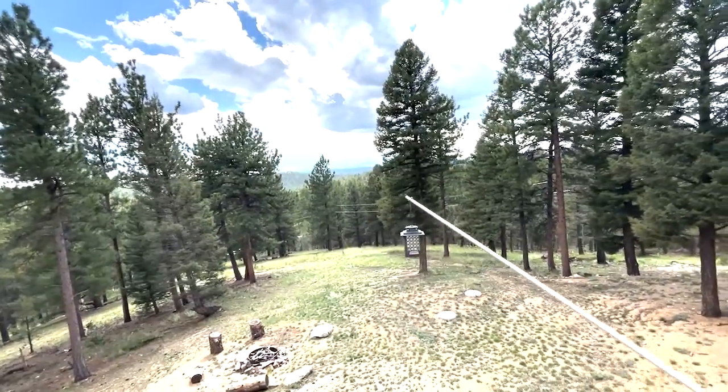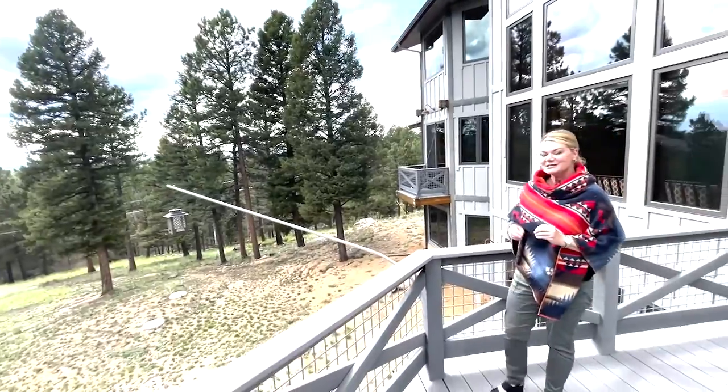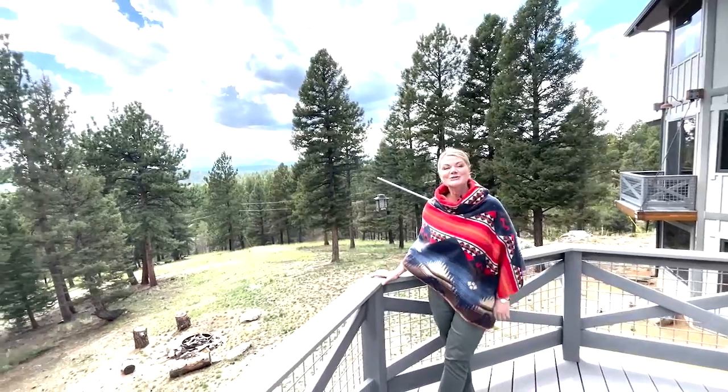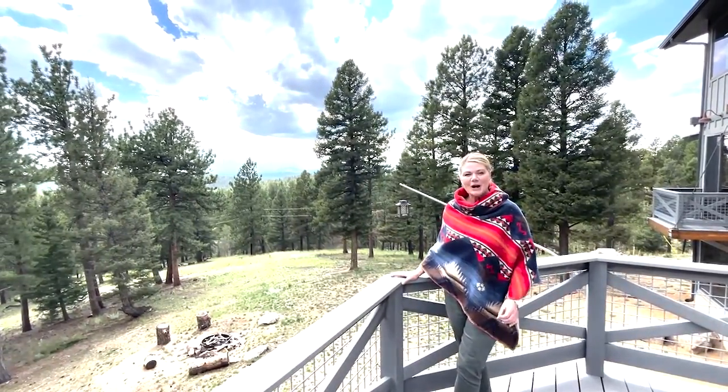But the best views in town are actually from some of the historic cabins located on this property. And I'm going to show those to you on the next episode of Karen Schaefer's Luxury Mountain House Stories.